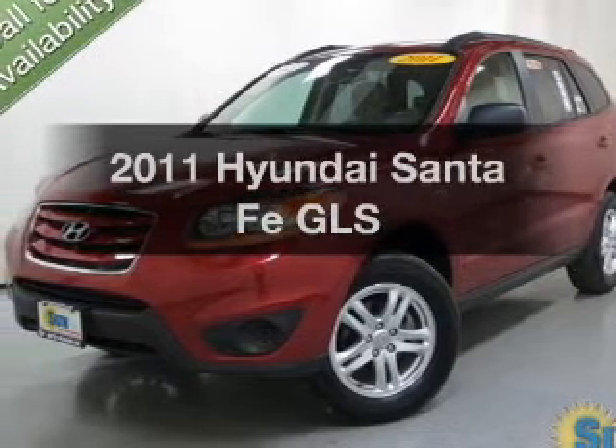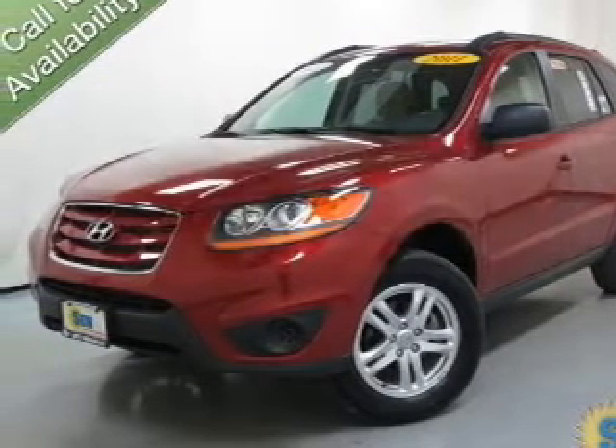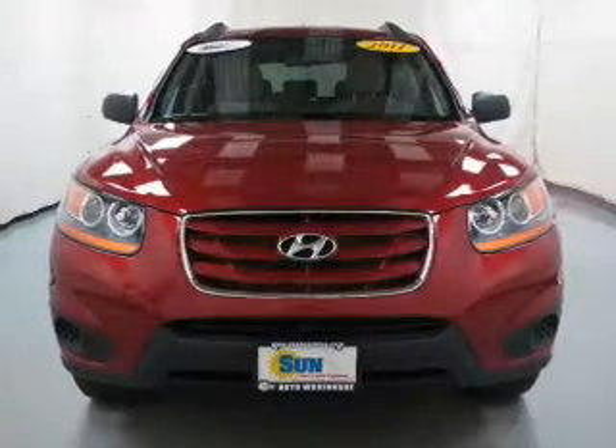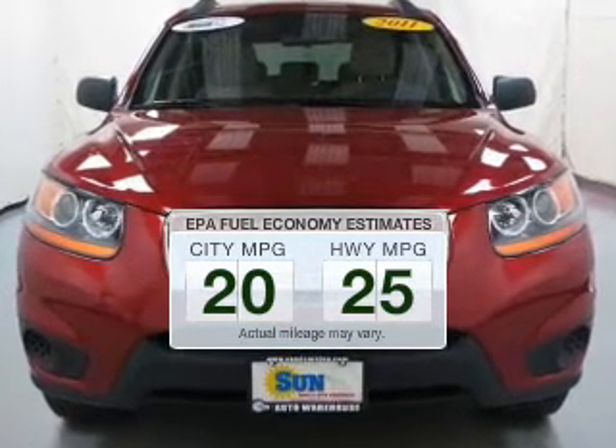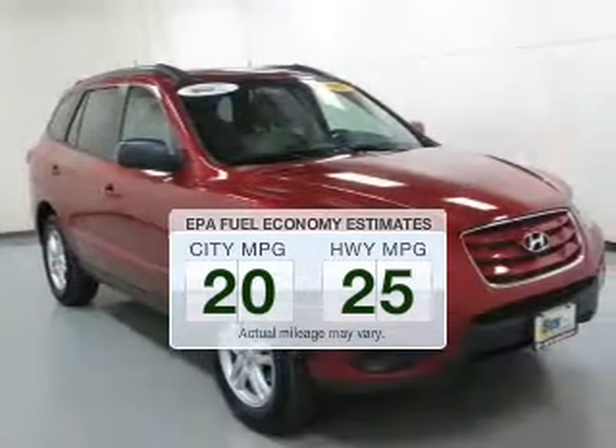Imagine yourself in this 2011 Hyundai Santa Fe. This is the set of wheels you've been looking for. Low emissions and the good fuel economy offered in this vehicle are important to you and to the environment.